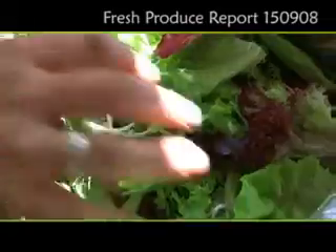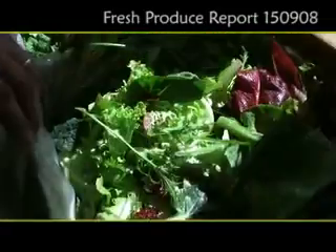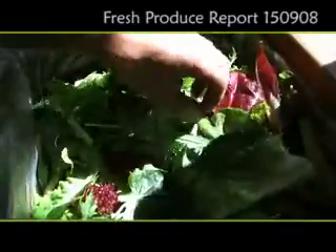A little bit of a theme happening today, probably consistent with the theme on the weekend — an abundance of green. What we have here is a range of salad mixes. We're going to package these up for you. We've bought it loose, a couple of different styles, a fairly standard mix.